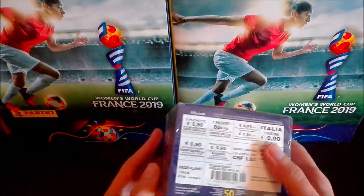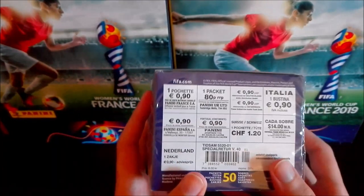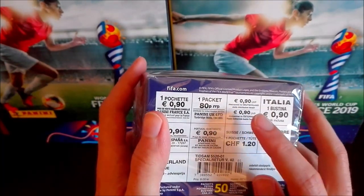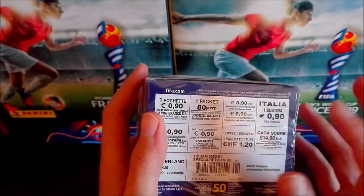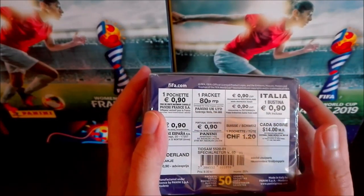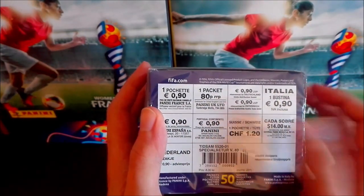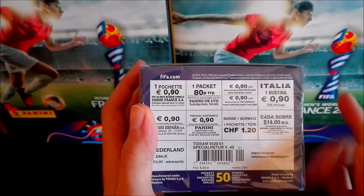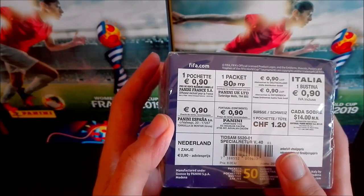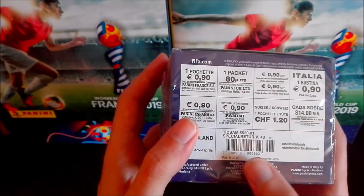We have here the prices for the countries where the collection is available. For instance, 19 cents for France, 80 pence for the UK, 19 cents for Germany and Italy — usually 19 cents everywhere it's sold in euros. In Switzerland it's 1.20 Swiss francs, in Mexico about 40 pesos, and in the Netherlands too. There's also what I think is Sweden or Norway, where the krona is the currency.